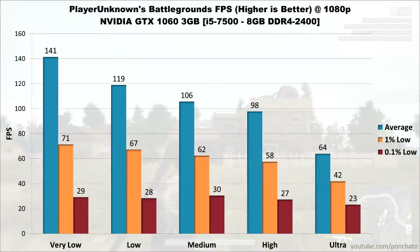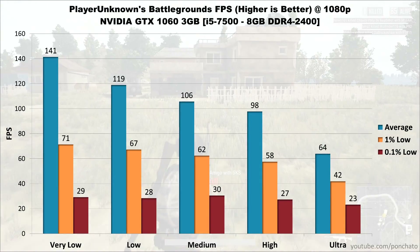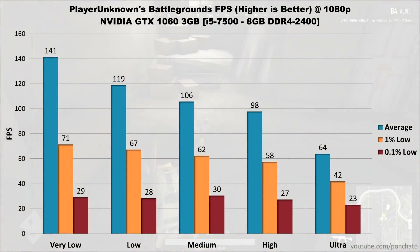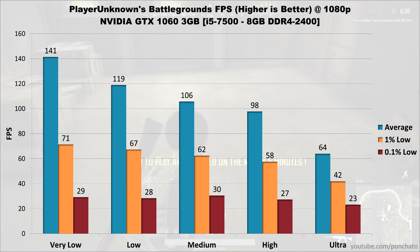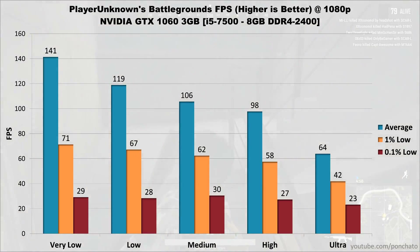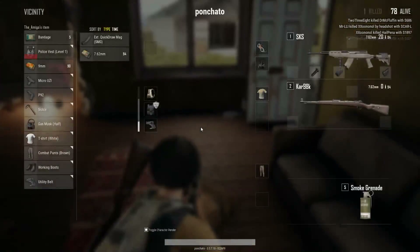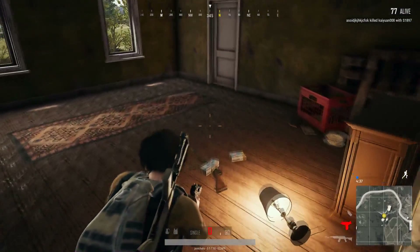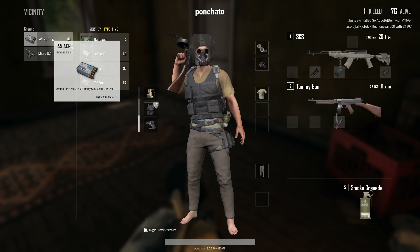PlayerUnknown's Battlegrounds is up next. Very low settings hit 141 FPS average with lows at 71 and 29. Low settings average around 120 FPS, medium hits 106, high averages just under 100, and ultra drops to 64 FPS average with 1% lows at 42 and 0.1% lows at 23. The 1060 still averages over 60 FPS on ultra and works for 120/144Hz gaming on very low or low settings. Considering PUBG's history of poor optimization, these numbers are very good. With PUBG 1.0 just released, performance has actually gotten a lot better from pre-release.